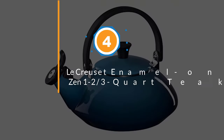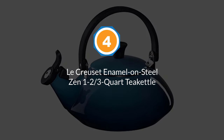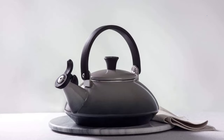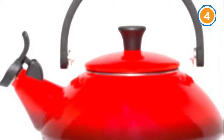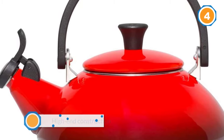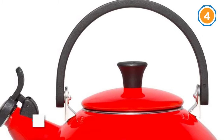Number four: the Croisette Enamel on Steel Zen 1.23-quart Tea Kettle. Croisette is well known for making some of the finest kitchenware you can get your hands on, and their Zen Kettle is no different. It's more expensive than many choices of tea kettles, but worth every penny thanks to its high-end construction and classically stylish good looks.